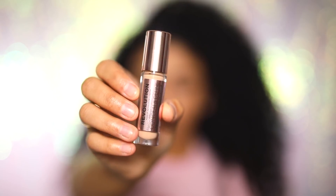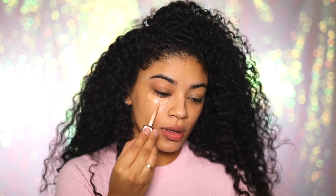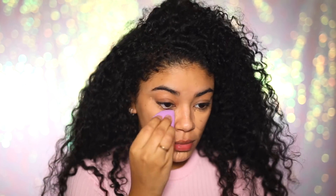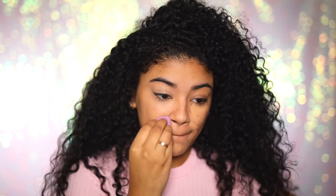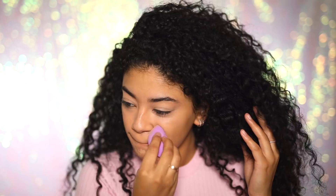Next I'm going to use a concealer — this is the Revolution Concealer NC10. Today I'm only wearing concealer, so I'm just going to go ahead and put it underneath my eyes, around my smile lines, and underneath my chin, then blend that out with a beauty sponge. When I'm wearing just concealer, I like to make sure my face is really moisturized because it blends out the concealer so naturally and you can't even tell you have it on.